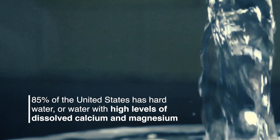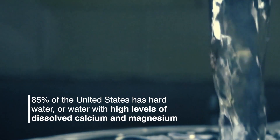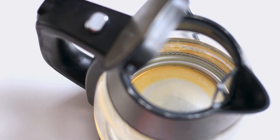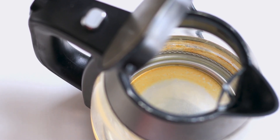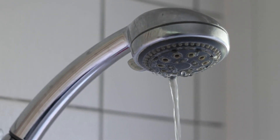According to the U.S. Geological Survey, it's estimated that 85% of the United States has hard water, or water with high levels of dissolved calcium and magnesium. When heated, these minerals form lime scale, which builds up and wreaks havoc on internal plumbing systems and water-using appliances.